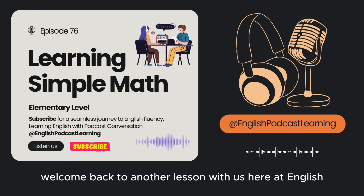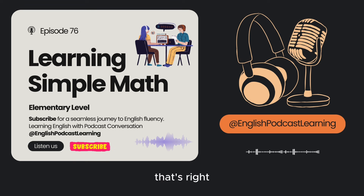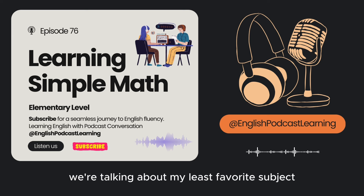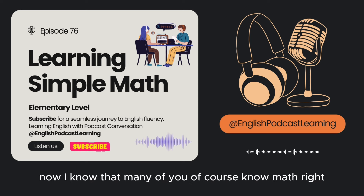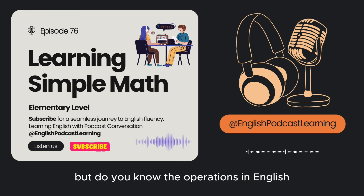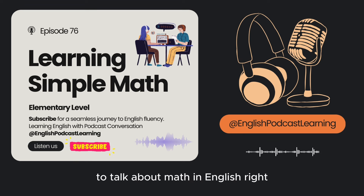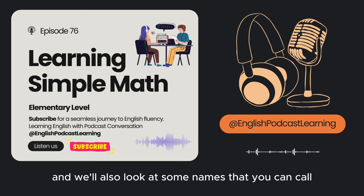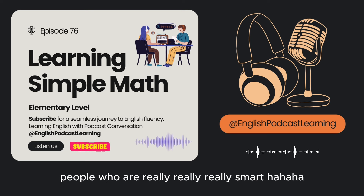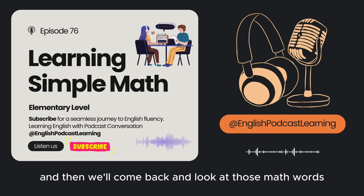Hello, everyone. Welcome back to another lesson with us here at EnglishPod. My name is Marco, and I'm Erika. Today we're going back to school. We're talking about my least favorite subject — math. Many people find it hard to find the right words to talk about math in English, so that's what we're going to be looking at today. We'll also look at some names you can call people who are really, really smart. So let's listen to our dialogue for the first time, and then we'll come back and look at those math words.